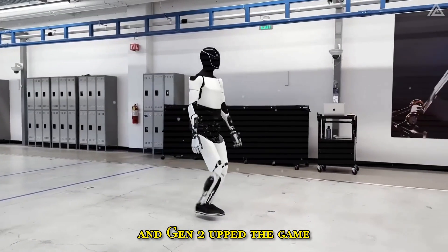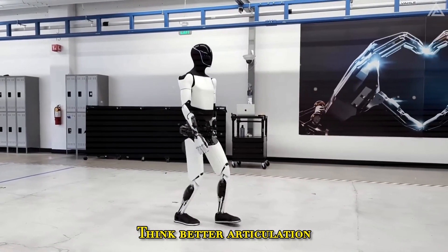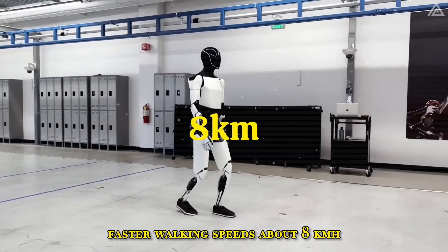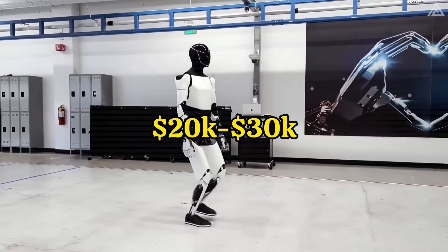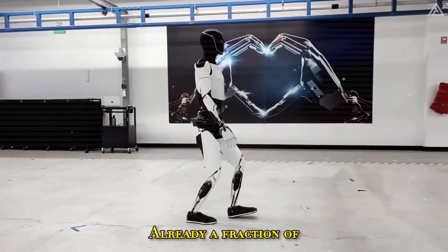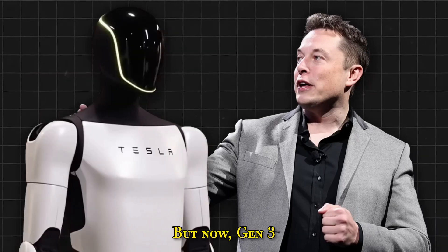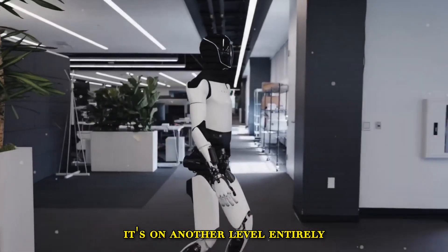Fast forward just a couple of years, and Gen 2 upped the game. Think better articulation, more agile hands, faster walking speeds — about 8km/h — and a price around $20,000 to $30,000. Already a fraction of what high-end bots cost. But now, Gen 3? It's on another level entirely.